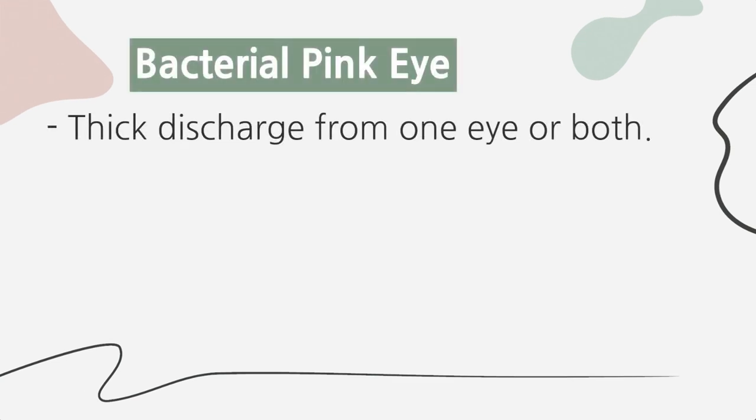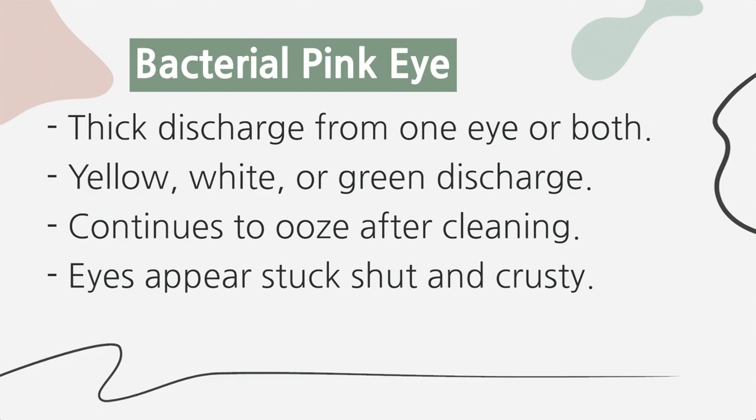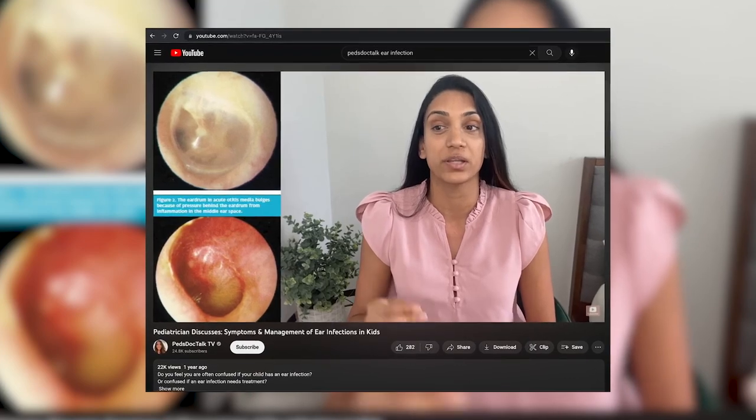Bacterial pink eye is much different than viral pink eye. This presents with eye redness and thick pus-like discharge from one eye, although sometimes it affects both eyes. Discharge can be yellow, white, or green and usually reoccurs throughout the day even if you wipe it clean. If you wipe it away in the morning and it doesn't come back, that's most likely viral; but if it oozes throughout the day and you're constantly wiping, that's bacterial pink eye territory. Eyes often appear stuck shut in the mornings with crusty eyelashes. Bacterial pink eye can occur in isolation, but ear infections and pink eye often occur at the same time, as some bacteria that follow virus infections can cause both.